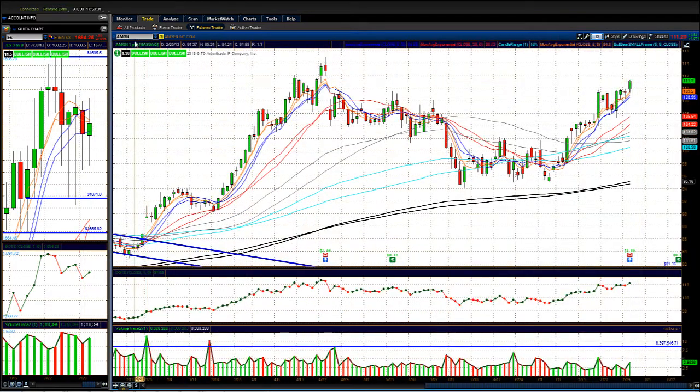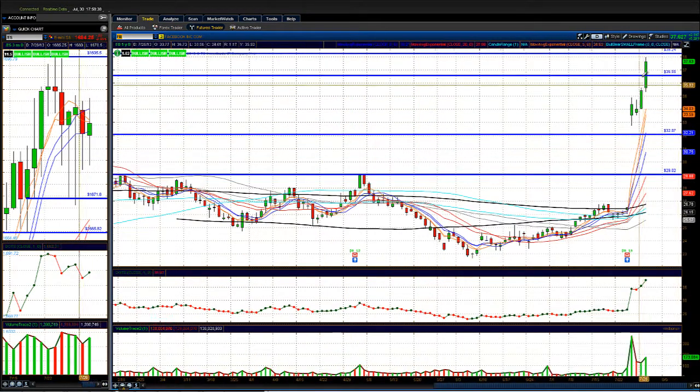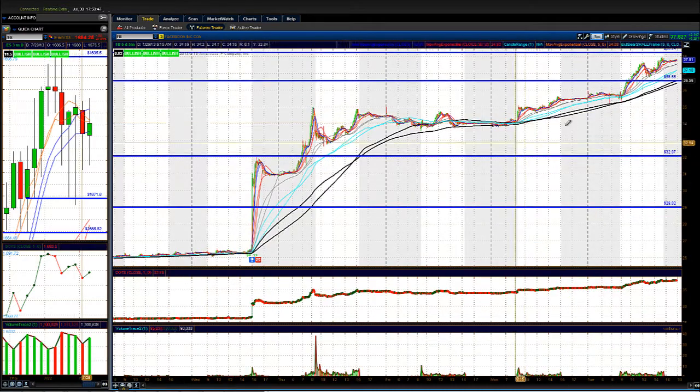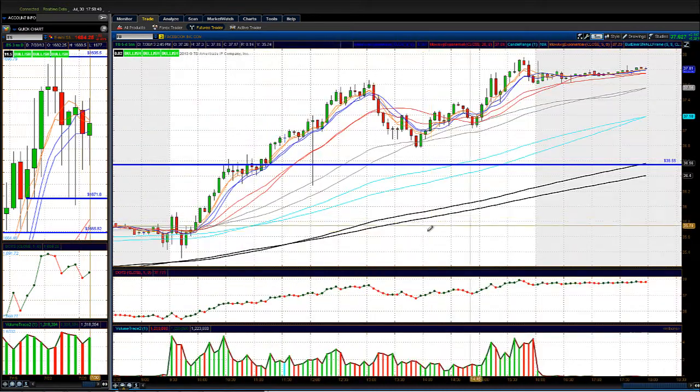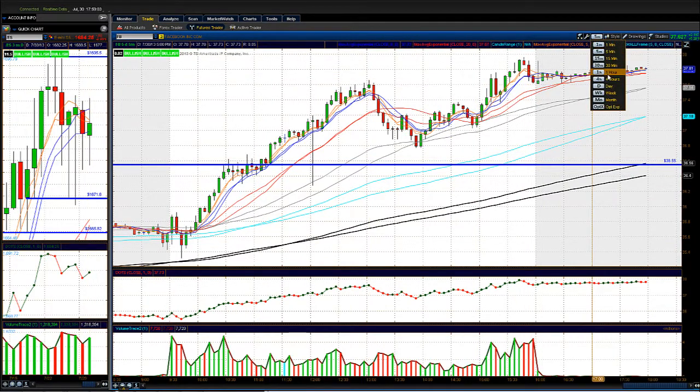Facebook — we called this one out in our chat room for a long at 36, and it went up to 38 today — a nice strong move. On the 5-minute chart, it gave a nice low-risk entry over the high of the setup bar, with a stop below the shakeout. Once it got over the 36 level, this thing just took off — a pretty clean move.